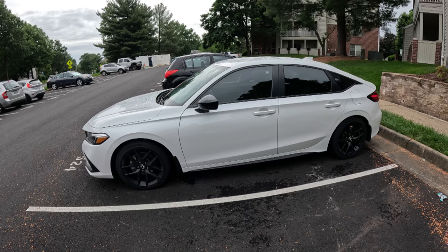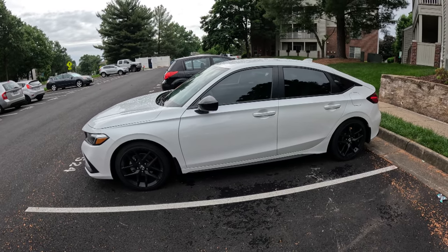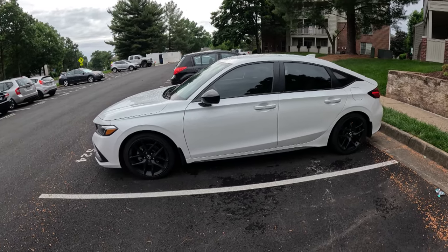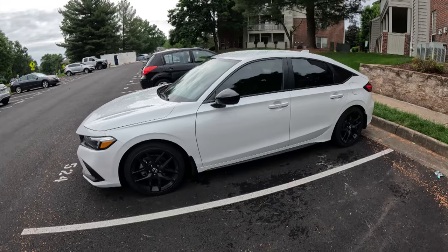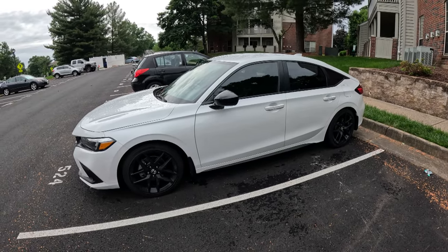Hello everyone, Ryan here with Product Impressions. We are outside today because I just recently bought a 2024 Honda Civic Sport model with a manual transmission and naturally aspirated engine. I've had this car for about a month and I am really happy with it, so I figured I would go ahead and post up a video.